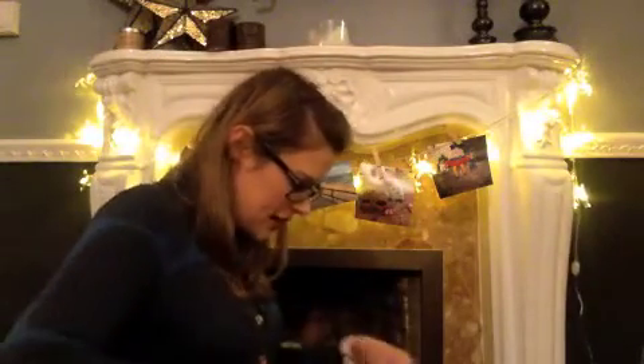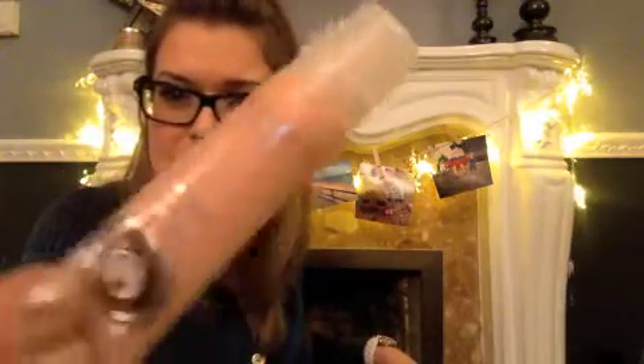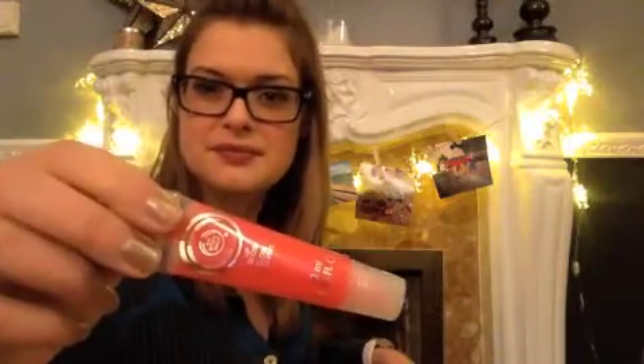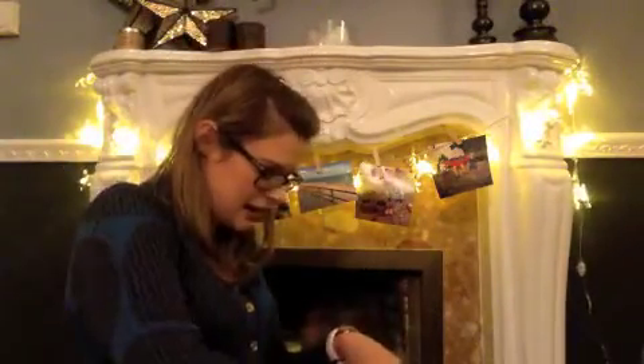I also picked up some lip glosses, which will be stocking fillers. I have got a coconut one — they've got a little bit of shimmer in them — and I also got a watermelon one. I think this one's going to be for me!